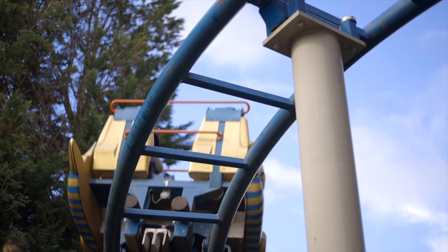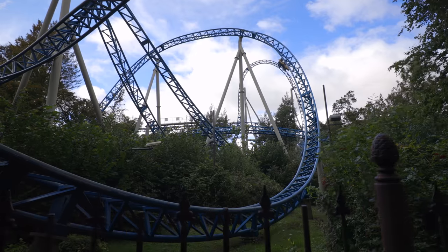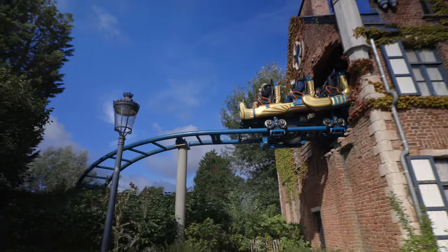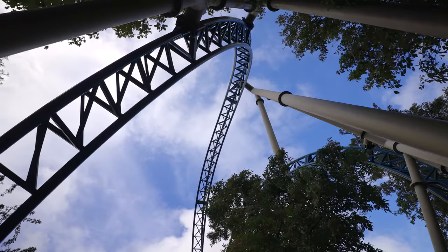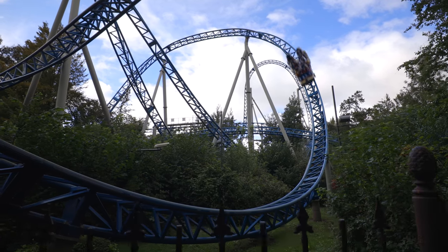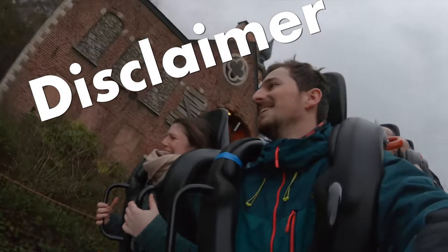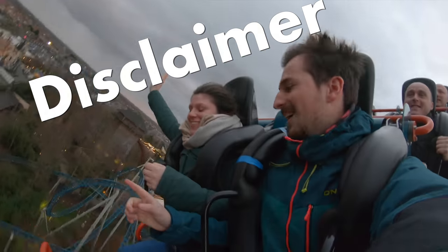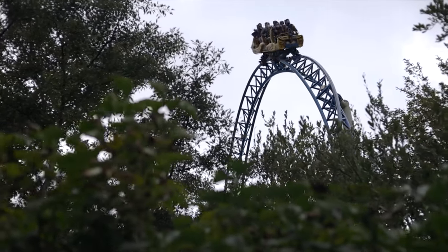For our first coaster review we pick the one that started everything for us — the coaster that launched us into being an enthusiast. You already saw it in the title of course. It is Anubis the Ride in Plopsaland de Pana. Anubis is a launch coaster built by Gerstlauer and opened in 2009. It was the park's first real thrill ride. We're going to do the review based on three categories: the layout, the theme, and the overall experience. Keep in mind this review is based on our own opinion. Let's start with the layout.